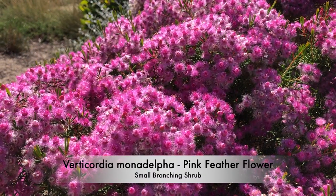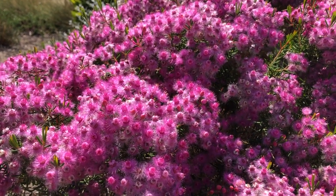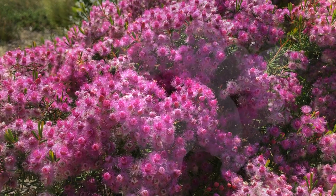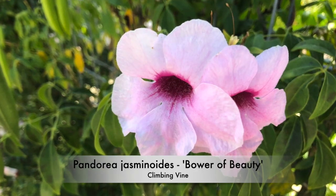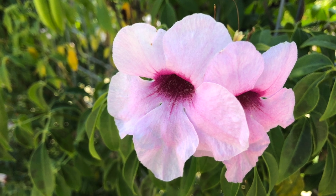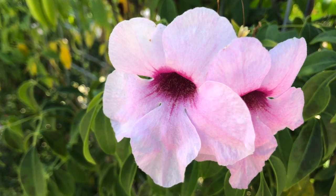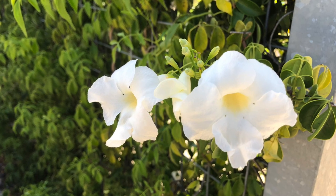Verticordia bondelpha is the pink feather flower — brilliant pink flowers on a branching shrub. Pandaria jasminoides is the bower of beauty, a woody scrambling vine or climbing plant with pink to white flowers from spring right through to late summer.